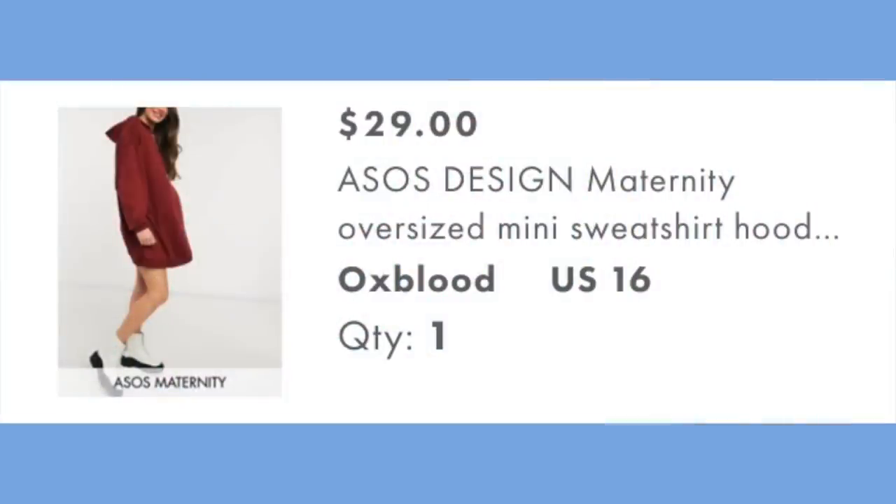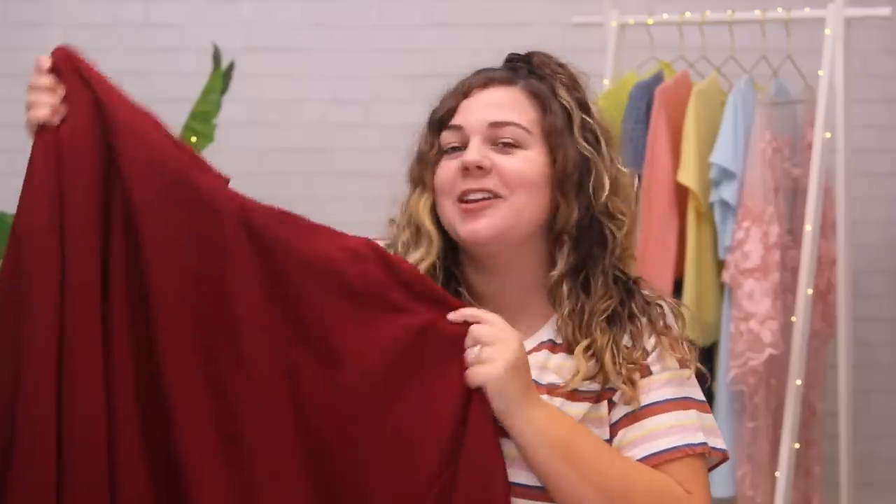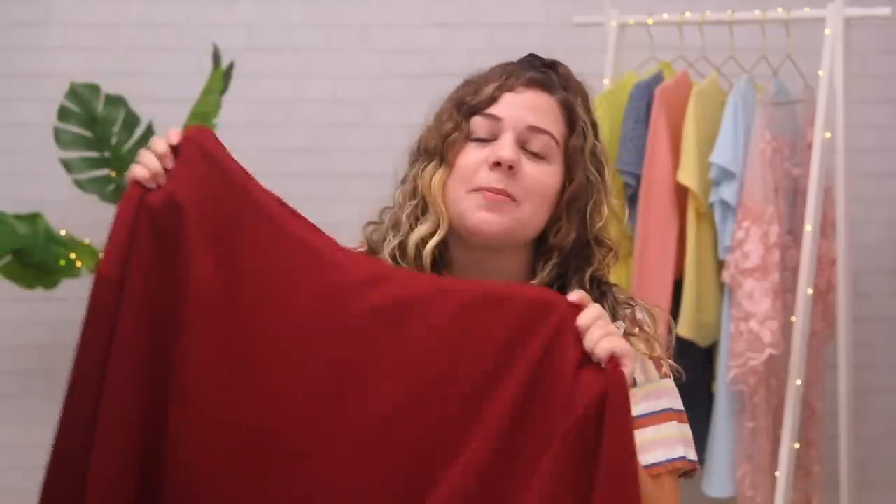Now the category I'll probably get the most wear out of: comfy loungewear. First up is the maternity oversized mini sweatshirt hoodie dress in oxblood — $29 in a size 16. Whenever I try to wear hoodies as a dress, even if I size way up, I still feel like I should be wearing pants underneath. But it's cool that this is actually designed to be worn on its own as a dress, not just an oversized hoodie. Let's try it on.